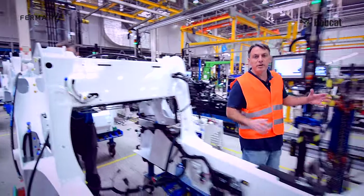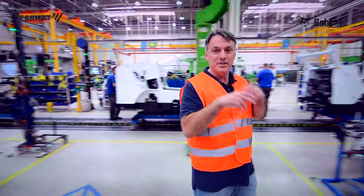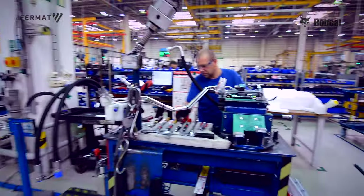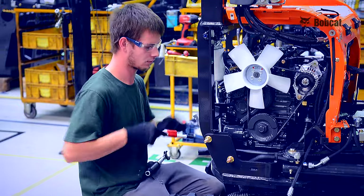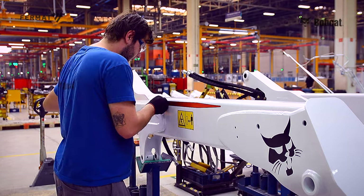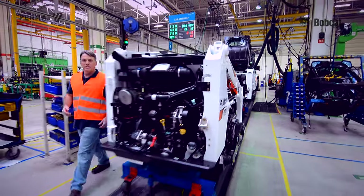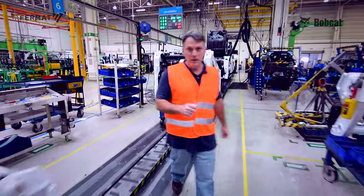Here you see the assembly line of the loaders. They start off with an undercarriage and in 10 stations they put all the pieces together to get the final product. Here in the final stages they put the finishing touches on it — fill it up with fluid, start it up, and roll it right off the line.